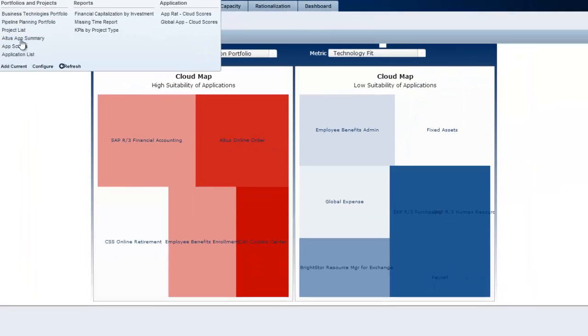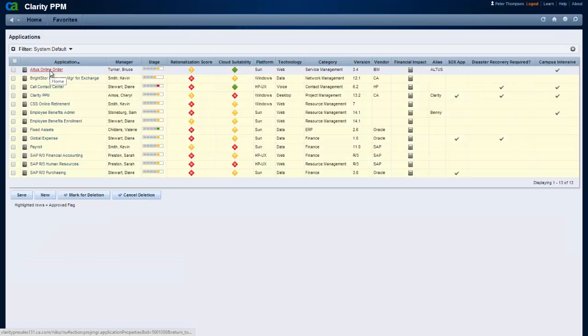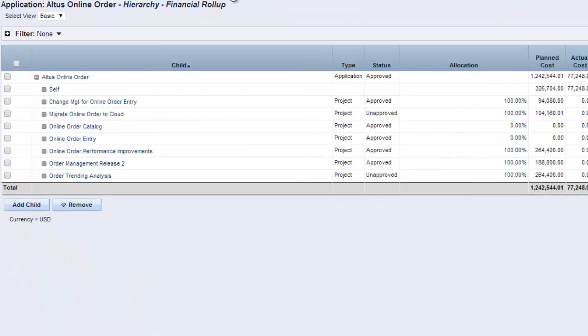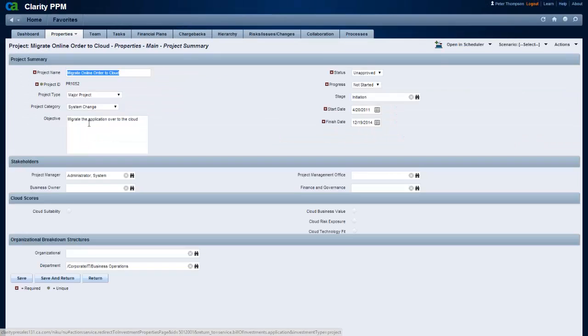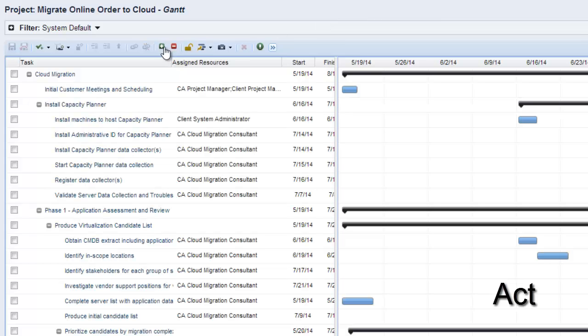One of the major benefits of combining PPM and APM in one solution is that upgrade or enhancement projects that support your application are going to roll up to that application so that you can see the total cost of ownership. In this hierarchy view, I can not only see how much my license and maintenance costs are, but also the costs associated with upgrade, enhancement, and even migration projects. In this example, we have identified online order entry as a candidate to move to the cloud, and we have identified the timeline and cost to do so. We can take a look at the Gantt chart and the resources required to make this happen, and after this project is approved, we can track actuals and even update our schedule.